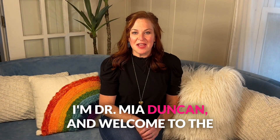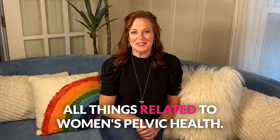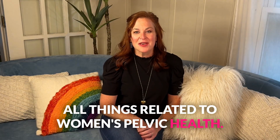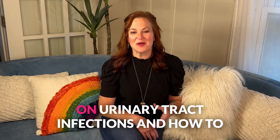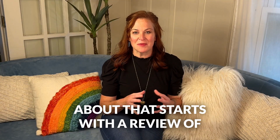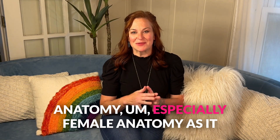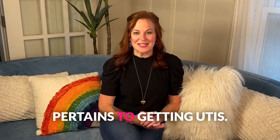I'm Dr. Mia Duncan, and welcome to The Vaginal Channel, your resource for all things related to women's pelvic health. Because I'm going to be doing a series on urinary tract infections and how to protect yourself, any good conversation about that starts with a review of anatomy, especially female anatomy as it pertains to getting UTIs.